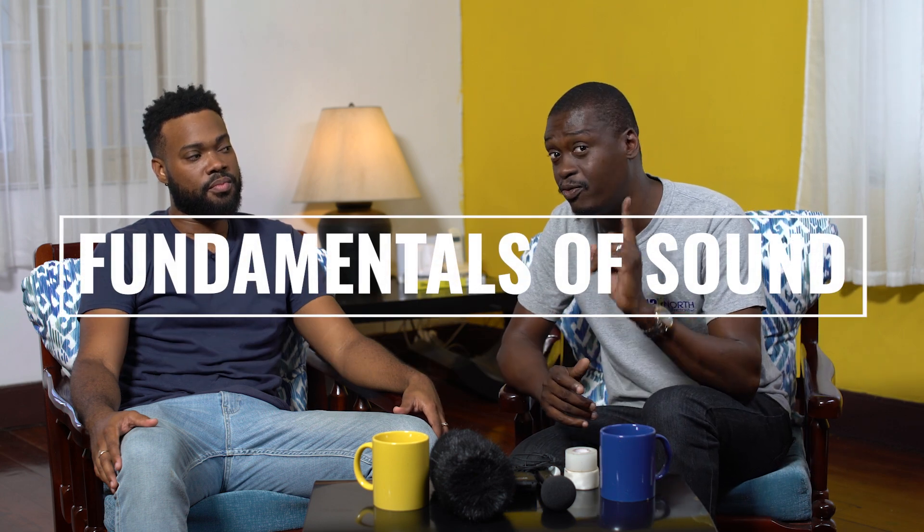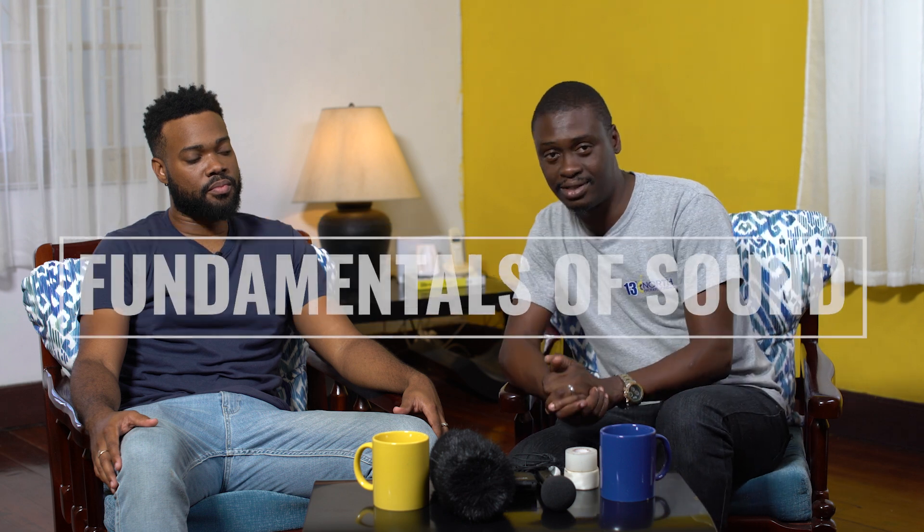Hi everyone, welcome to another episode of How To with the Caribbean Gaffer, powered by 13 Degrees North Rentals. Today we're jumping straight into it — another episode about one of my absolute loves: sound. I have Travis Springer back with me, and today we're looking at how to fix your audio issues before and on set, and the fundamental tools you may need.